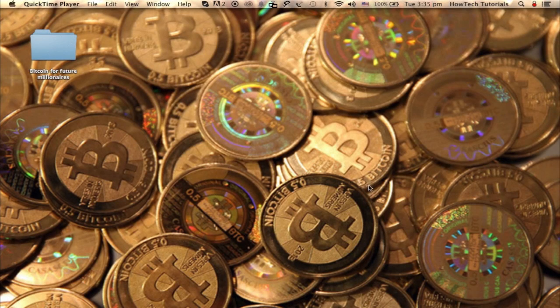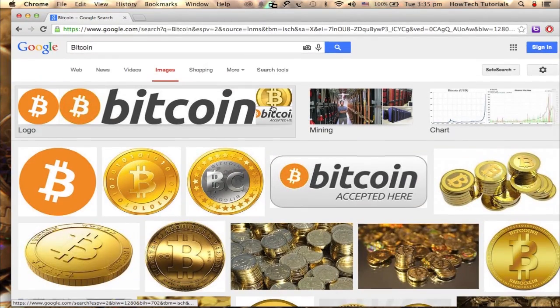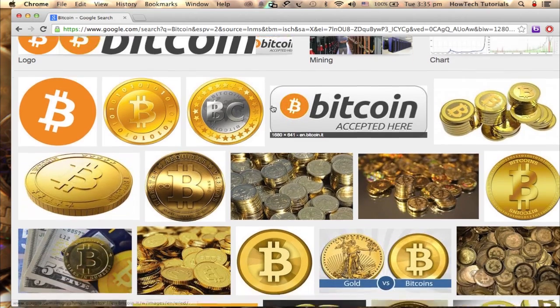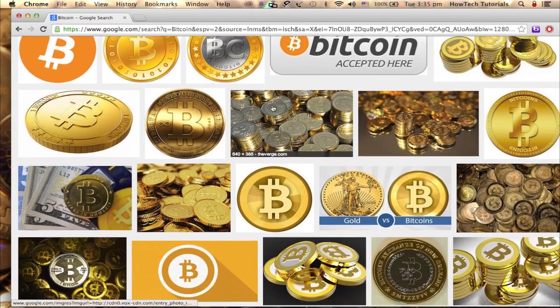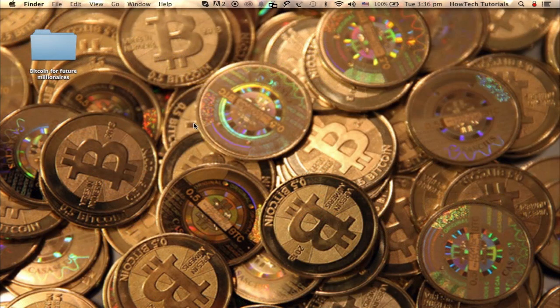A couple of years ago, the word Bitcoin sounded like a new gizmo. However, in 2013 it already became a strong online alternative currency. Even if you've lost the first train in Bitcoin mining, you can still get in it and make some profit. Here's the overview tutorial on how to mine Bitcoins.